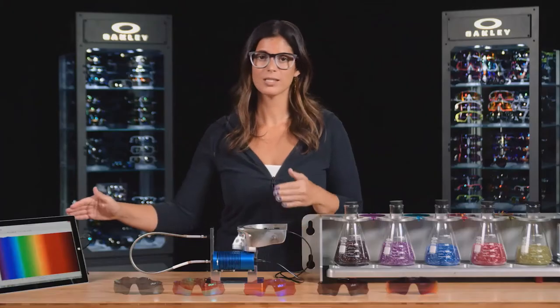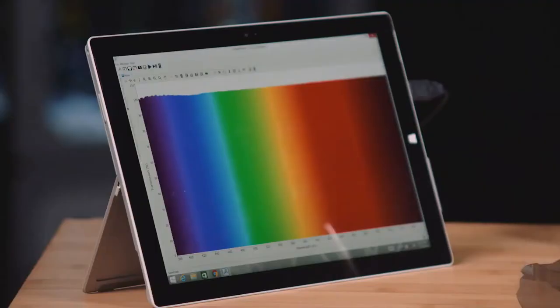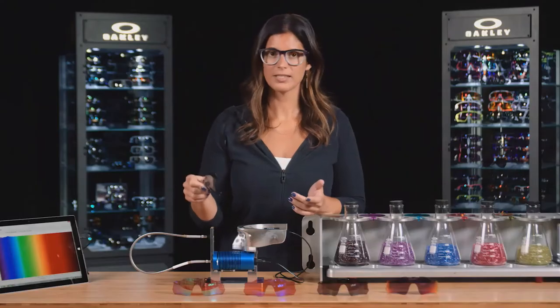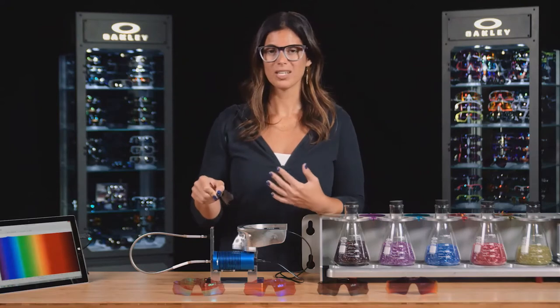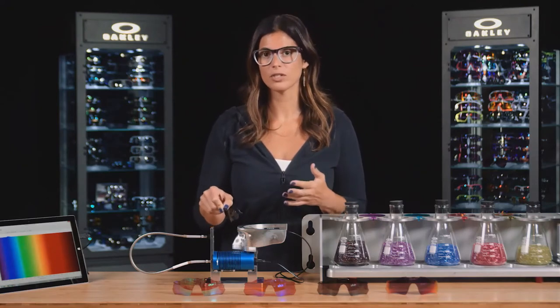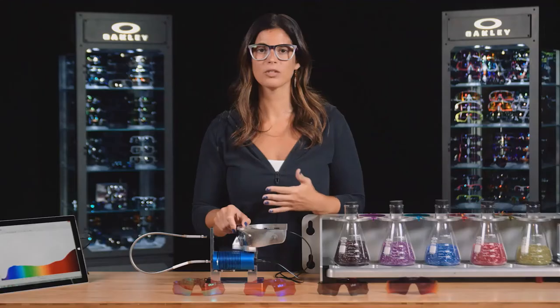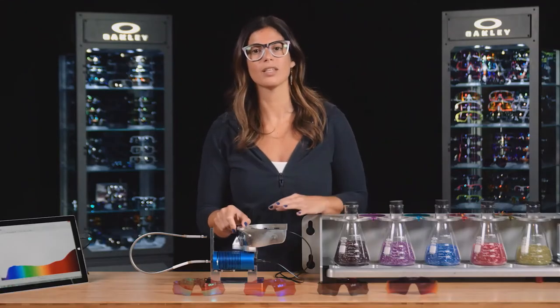This is a spectrometer and it's showing us the visible spectrum of light coming from a light source that mimics sunlight. If I were to put a traditional gray lens in front of the spectrometer, we can see how light is being filtered with that lens — pretty evenly across the spectrum. What that means is just making everything darker.